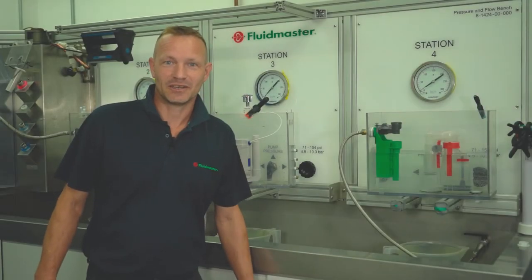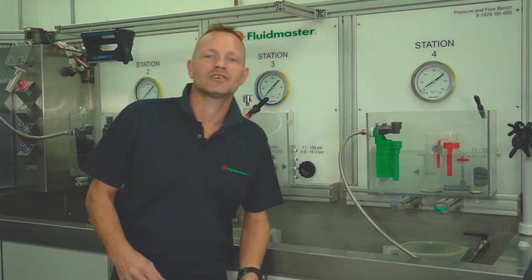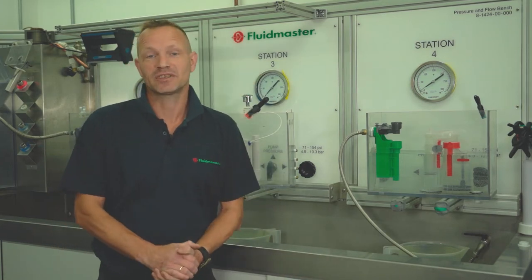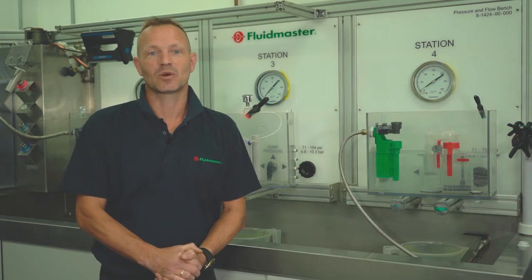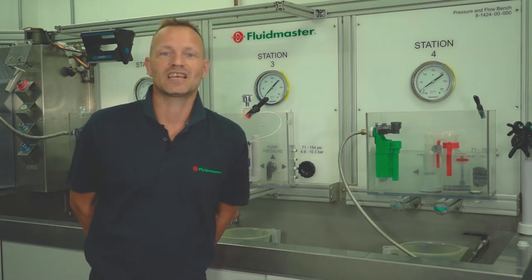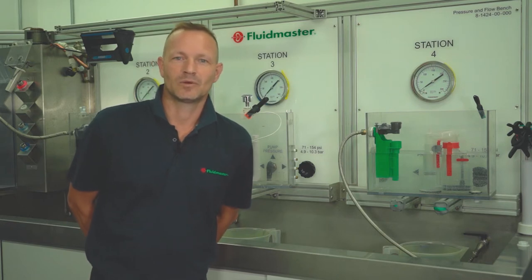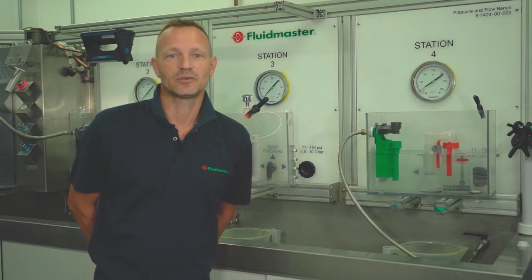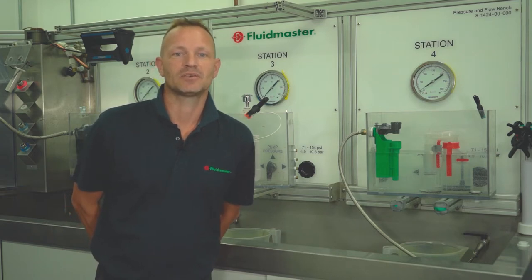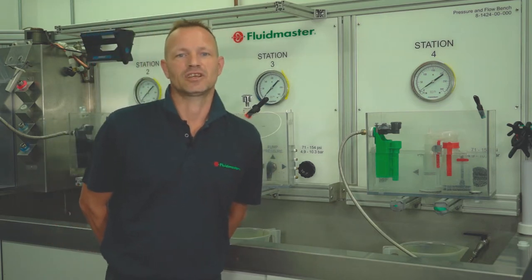For those of you who aren't familiar with our history, Fluidmaster is the world's number one toilet repair brand. Established over 60 years ago by inventor and philanthropist Adolf Schoepi, Fluidmaster quickly became recognised for quality, durability and value. We market over a staggering 100 million toilet repair products every year and distribute to over 90 countries worldwide.